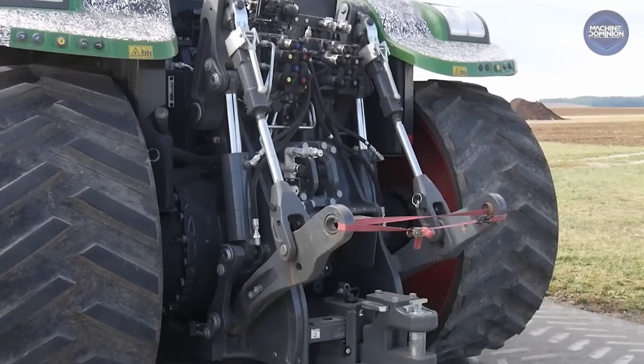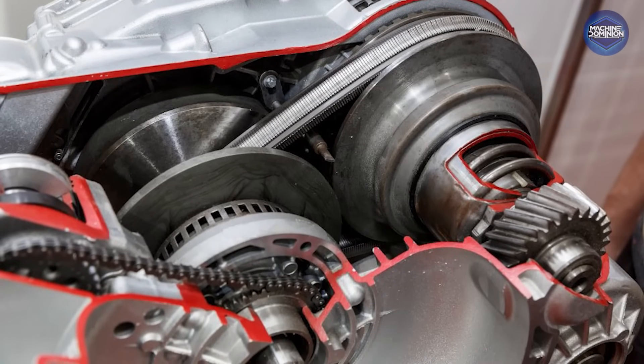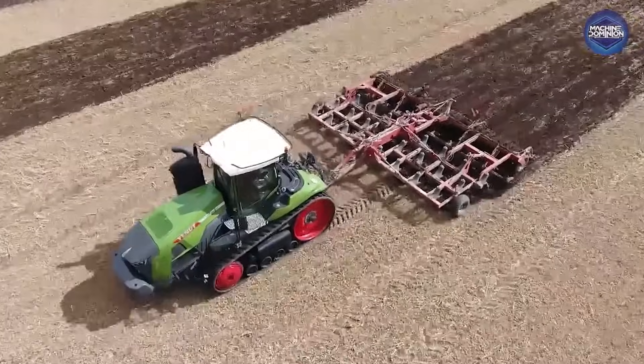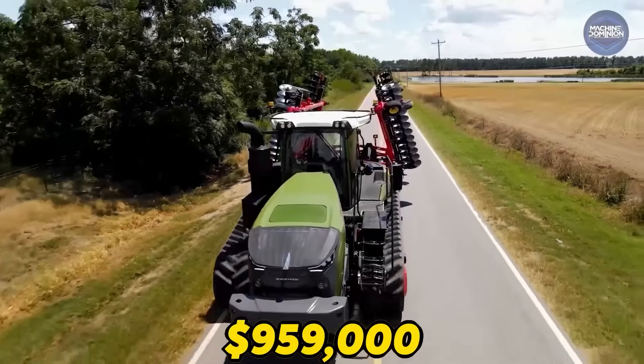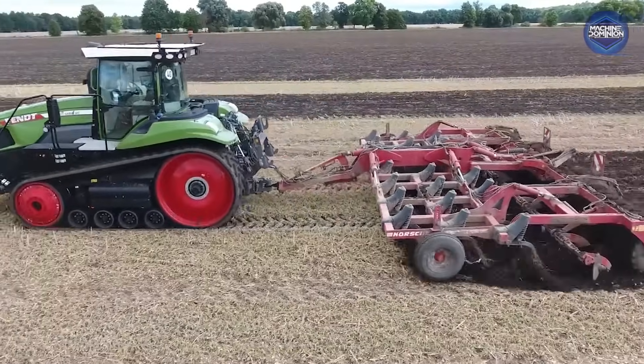The Fendt 1167 Vario MT features a full mechanical CVT transmission and an ultra-quiet cab. American dealers report it commands prices of up to $959,000 for loaded demos, due to its high horsepower and premium build.